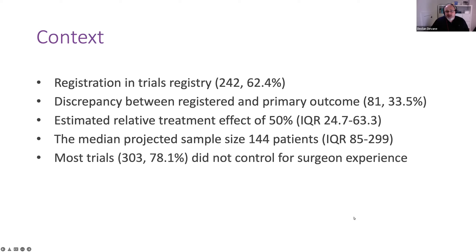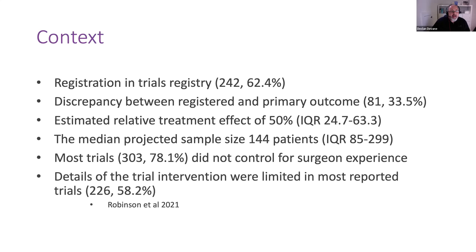Most trials did not control for surgeon experience. About 15% of trials used an experience cutoff level, and only about 7% used some pre-trial training. Within this review, they found that the details of the trial intervention were limited in most of the trials that were reported.